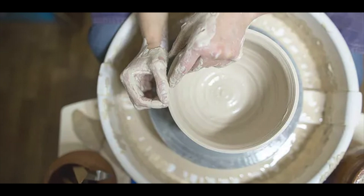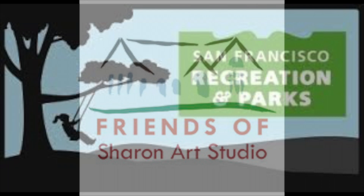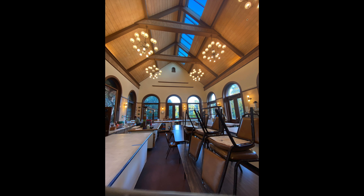Originally, the studio offered a limited number of classes as they were getting on their feet. Now, hundreds of SF residents take classes at the studio each year. The studio has been partnered with the park for years, and in the early 90s they formed the non-profit organization that allows donors to help support the studio.